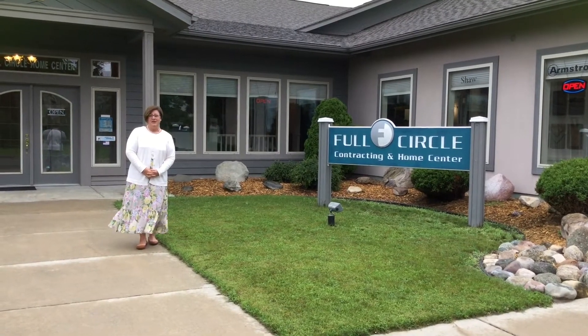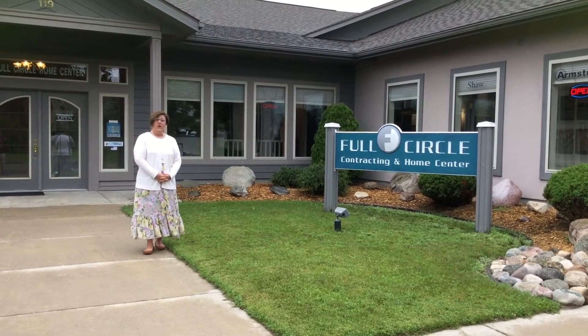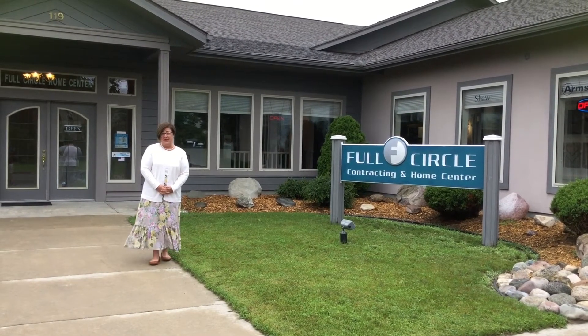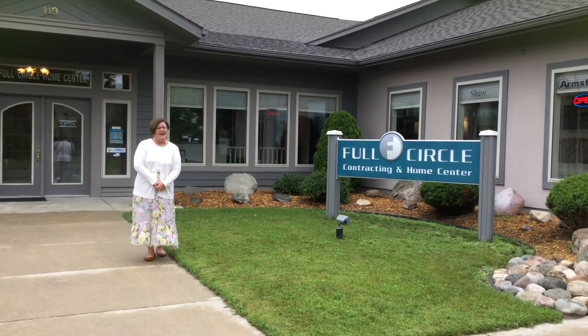Hi everybody, Polly Schneider from the Sheboygan Area Chamber of Commerce. Today we're at Full Circle Home Center to do a little interview with Sarah and Angela about all of the offerings they have here at Full Circle on Sheboygan's east side. So come with me, let's head inside and have a little visit.